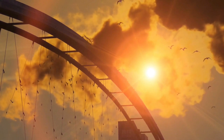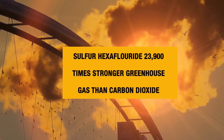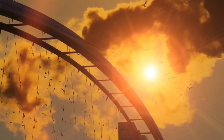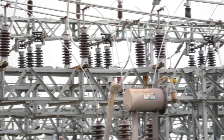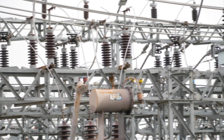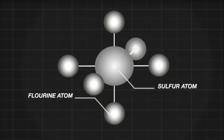Sulfur hexafluoride, or SF6, has a global warming potential of nearly 24,000 times that of CO2. Sulfur hexafluoride is a synthetic gas widely used as an electrical insulator to prevent arcs and short circuits in high-voltage environments. To find out why it is used so widely, we need to look at the chemistry behind this compound.